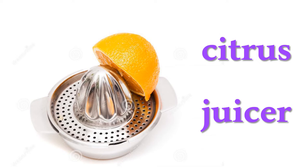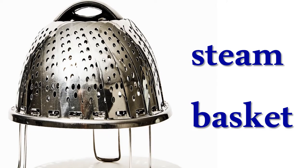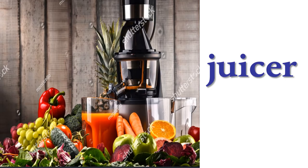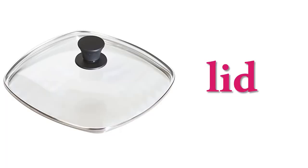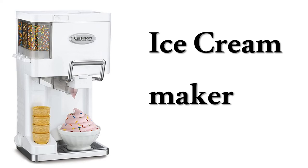Citrus juicer, hand blender, steam basket, egg poacher, juicer, lid, ice cream scoop, ice cream maker.